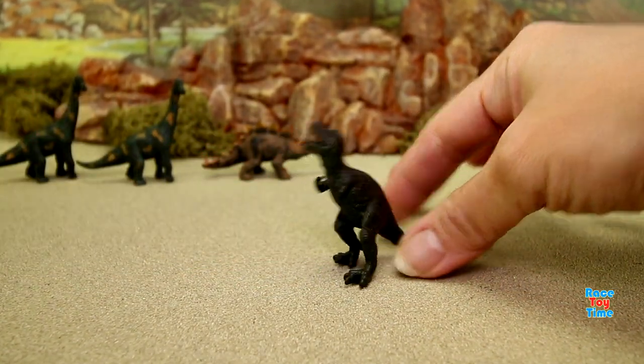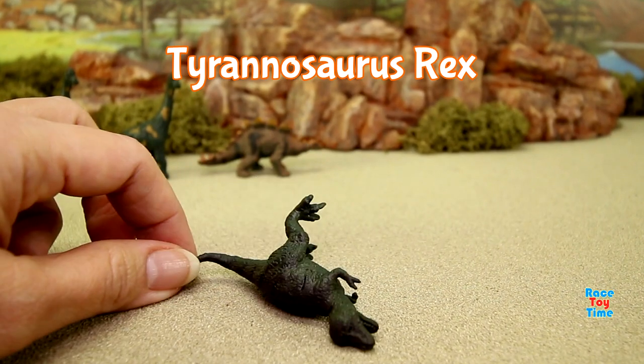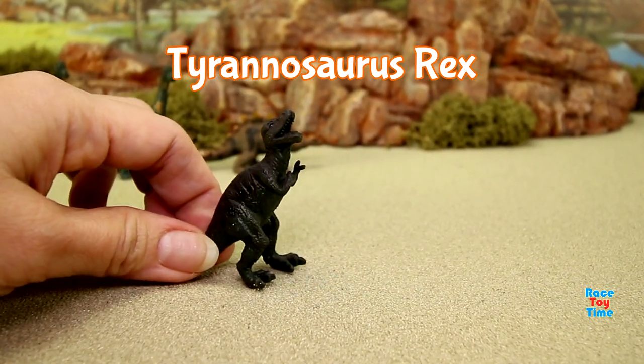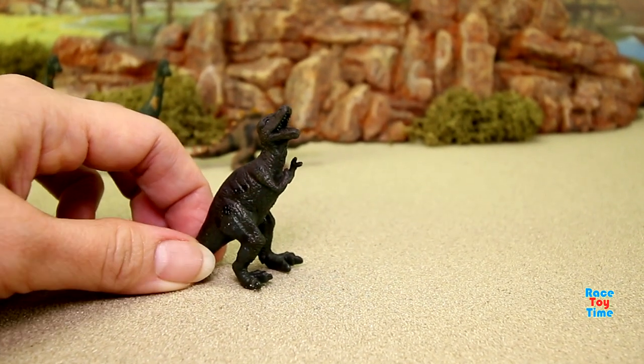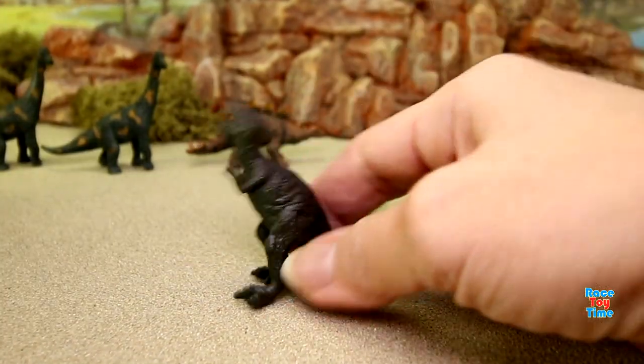Oh, we have the famous T-Rex — Tyrannosaurus rex, the king of dinosaurs. This is a huge predator with small arms and two-fingered hands.